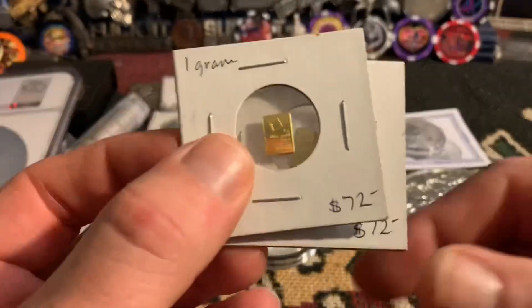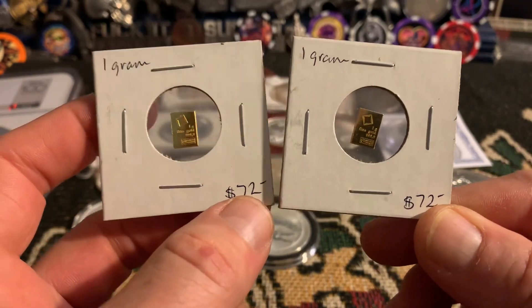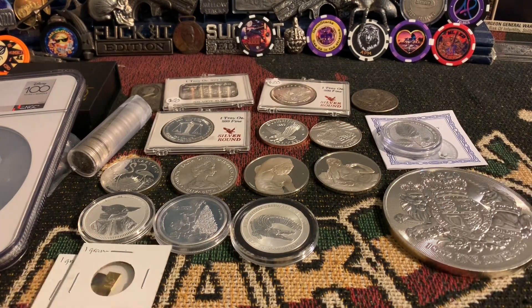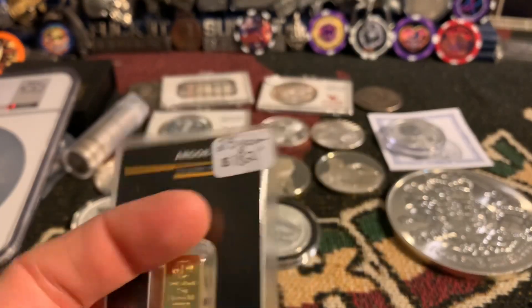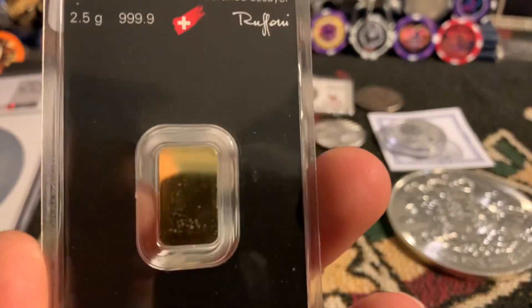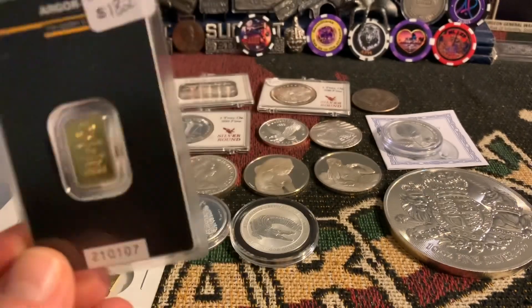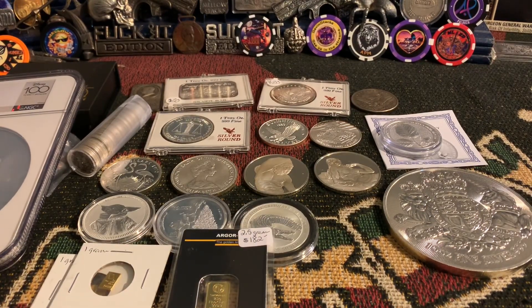I did grab a couple of 1-gram Val Combis for gold — yes that's the price I paid. At the time melt was 70 bucks, so I paid two dollars over melt. Melt's still sitting around 69 and change. And then the 2.5-gram in assay — he charged me $182, so actually about $72.80 per gram. It's in the assay, which is probably why he priced it that way.